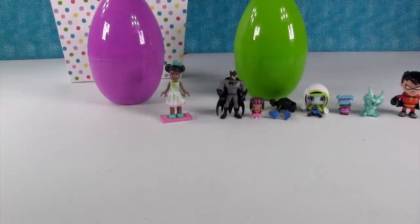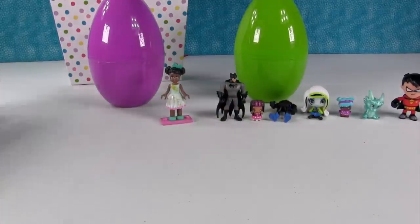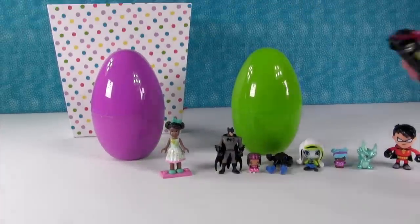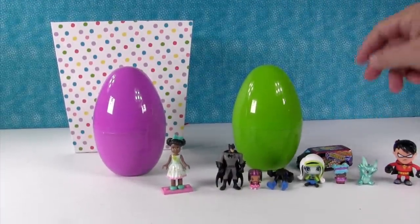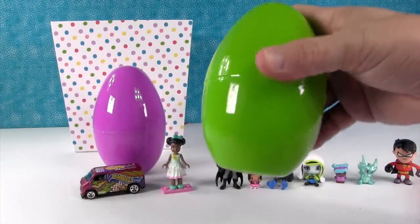Hot Wheels are fun. They roll so good — they are the best rolling car on the market in my opinion. Okay, I need it over on my side. I don't have any stuff. Here we go — green egg.